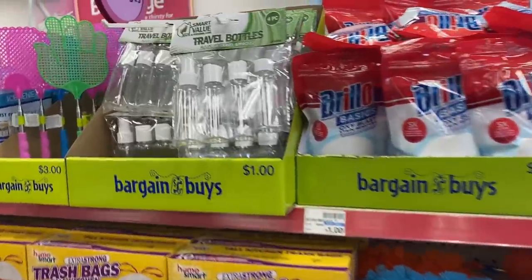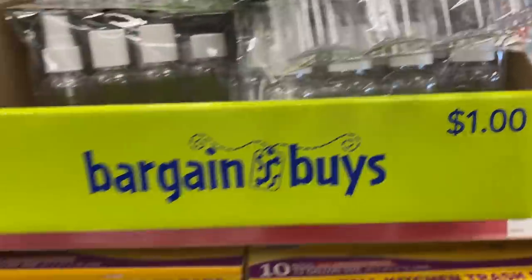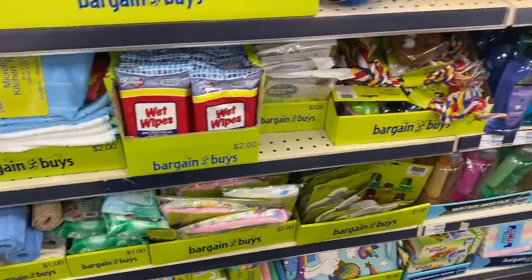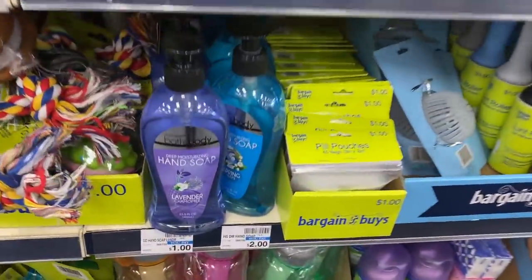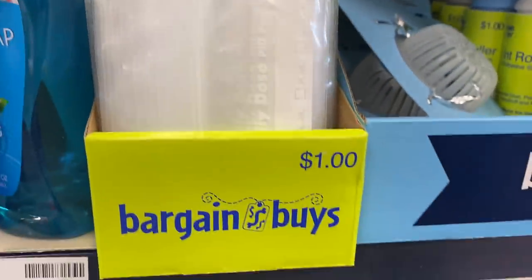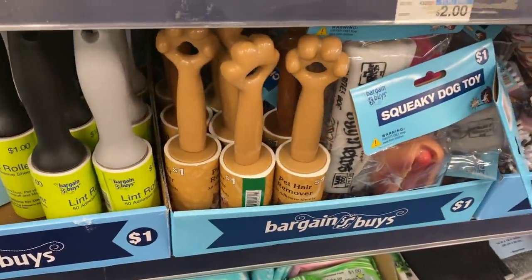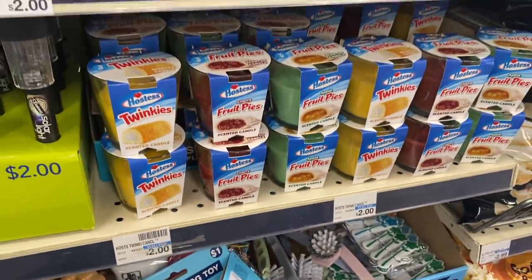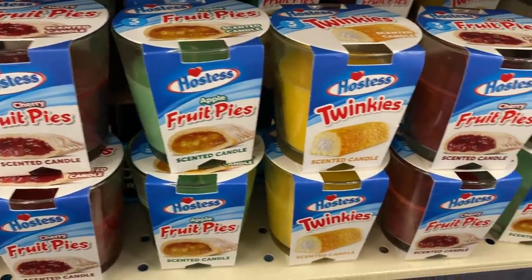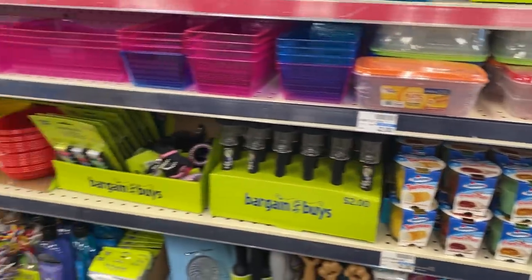The entire Easter section is cleared out. Here are some of the dollar-priced items they have: travel bottles for a dollar, trash bags, containers and kitchen gadgets, hand soap for a dollar — a pretty decent bottle for that value. They also have pill pouches, 40 count for a dollar; water bottles; chip clips. I always love lint rollers — love to get those on clearance. They also have some hostess candles for $2. If you're looking for something different to treat yourself, pick one up. Check your dollar section at CVS!